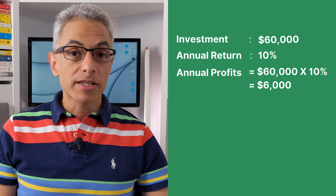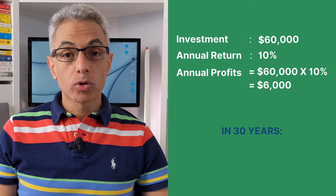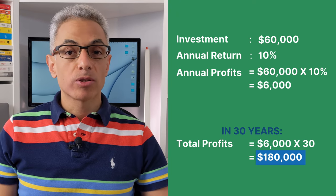Now, if we withdraw our profits each year over 30 years, our total profit would be $180,000. Not bad. Now let's see what happens if instead of withdrawing our profits each year, we reinvest them to allow them to compound over time.